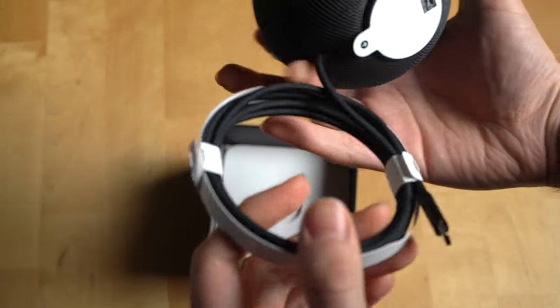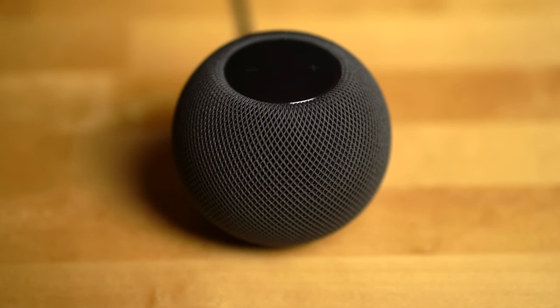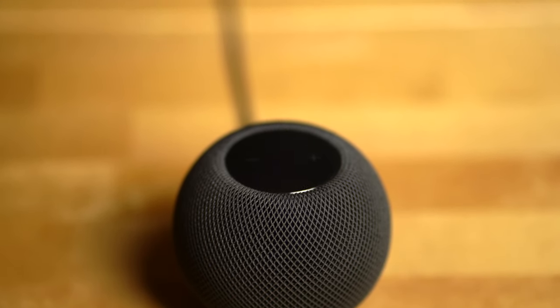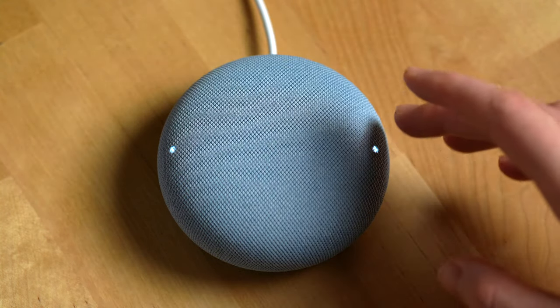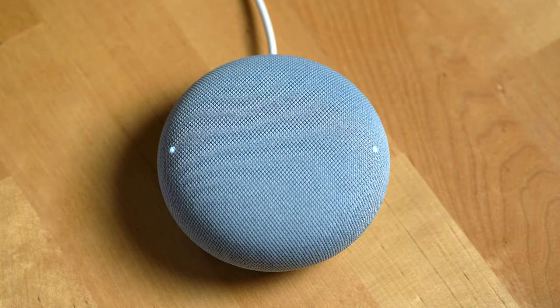Another odd design choice with the HomePod Mini is the power cord is attached to it — it's not removable. When comparing the design of these two speakers, one area where the HomePod Mini wins is the design of its music controls. The HomePod Mini has inputs at the top that are a bit more intuitive than the Nest Mini, thanks to the plus and minus symbols subtly etched into the top of it. With the Nest Mini, you need to hover your hand over it to illuminate the volume up and down areas, but it's less clear which one turns the volume up and which one turns the volume down without testing it out.